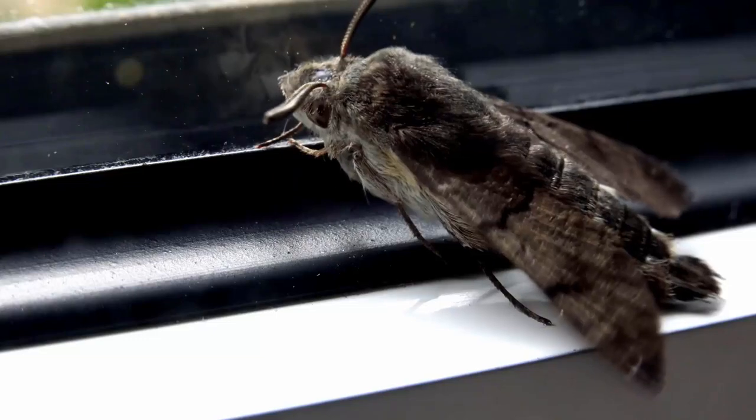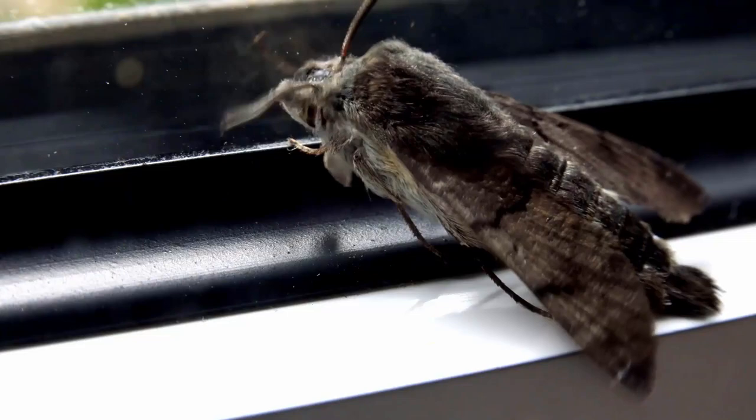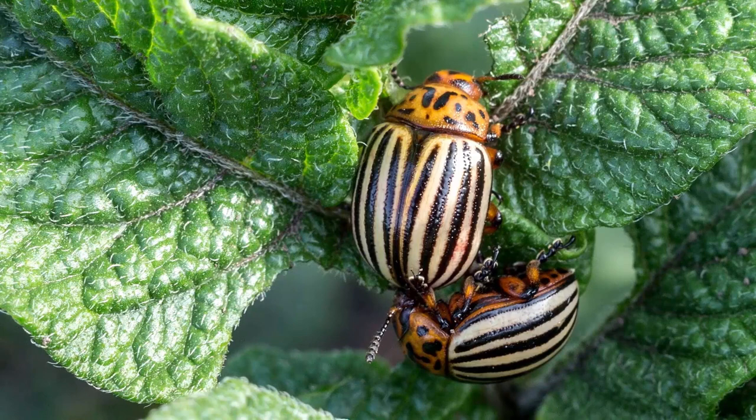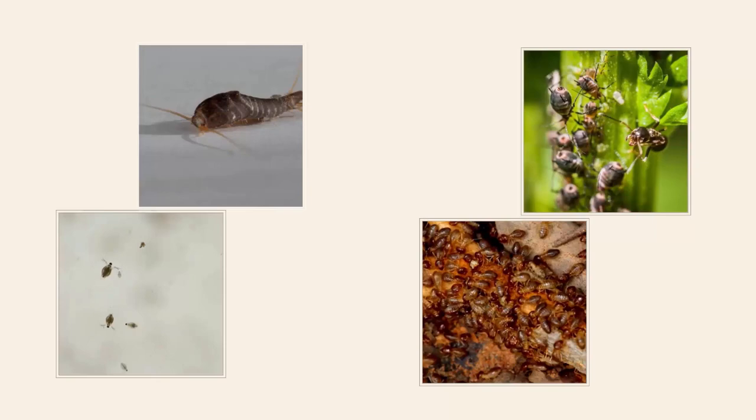Clothes-eating bugs are also known as textile pests. It can be a frustrating and costly problem for homeowners. These tiny insects, including moths, carpet beetles, and silverfish, have an uncontrolled appetite for natural fibers, causing damage to your clothing items.